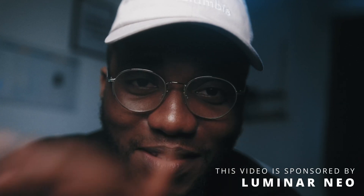This video is sponsored by Luminar Neo. Even though it's sponsored, they never actually asked me to say anything in particular about their software — they literally gave me the freedom to share what I think about it, and they are not going to see this video before I post it on YouTube.